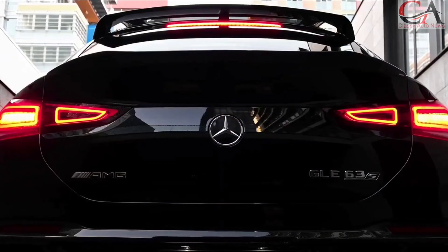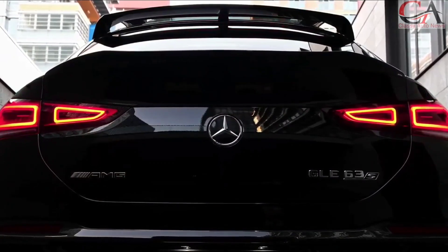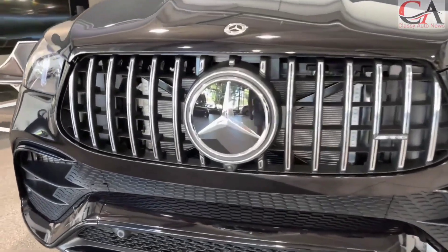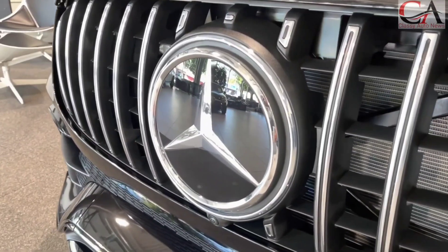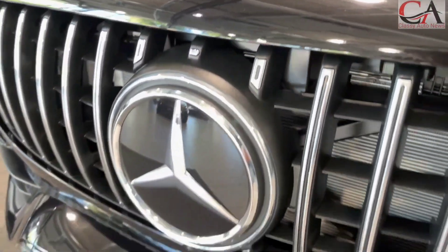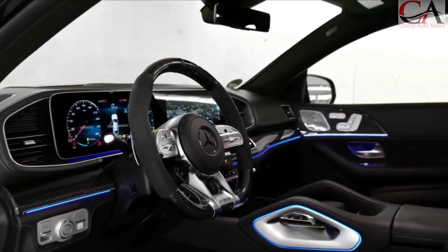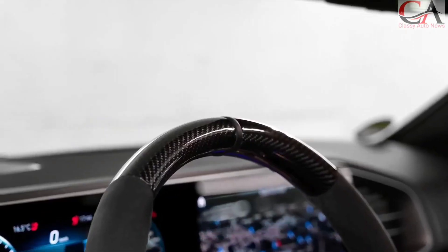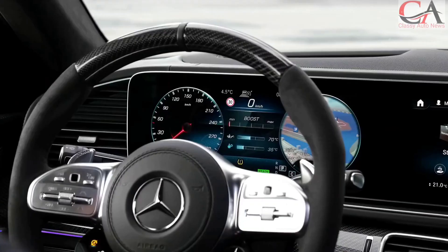The innovative touch is the AMG steering wheel buttons, a pair of rounded displays with integrated touch-sensitive controls. These customizable buttons allow the driver to set up several vehicle parameters like drive modes, suspension settings, and exhaust note, without having to take their hands off the wheel. It's a feature that's as practical as it is visually striking, adding an element of race car inspired technology to the cabin.